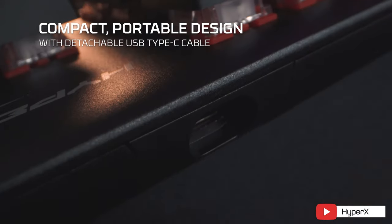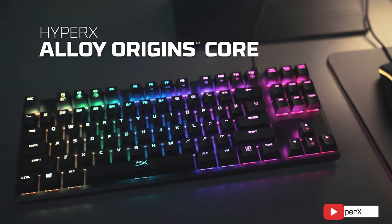Usually with a detachable cable, the sacrifice you make is the possibility of a USB pass-through. It doesn't have dedicated media or volume keys, and the keycaps themselves are just okay at this price range. There's also an Alloy Origins Core TKL variant going for $90 with either Red or Aqua switch options.